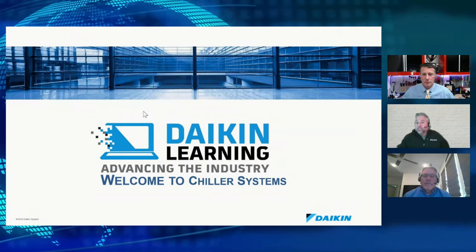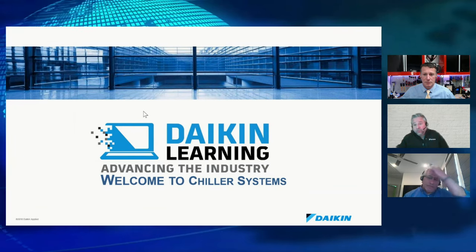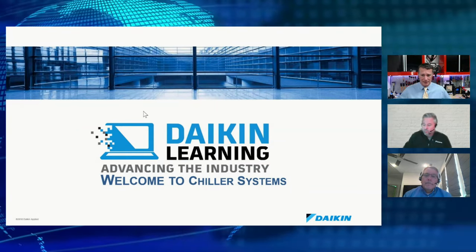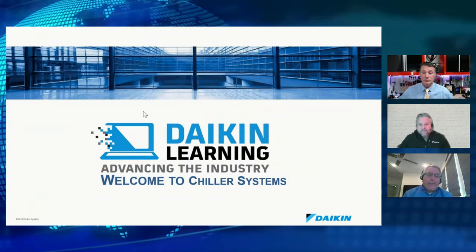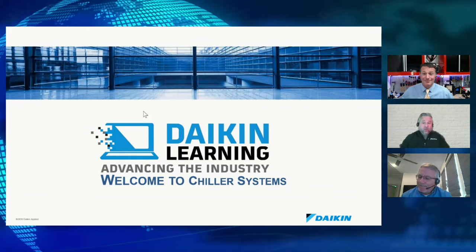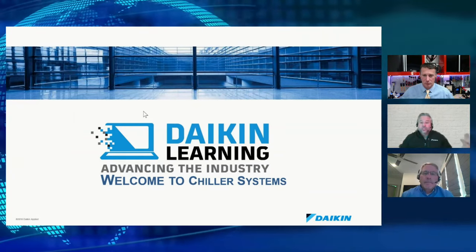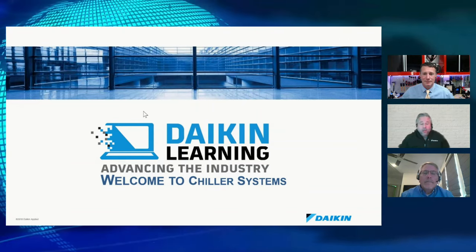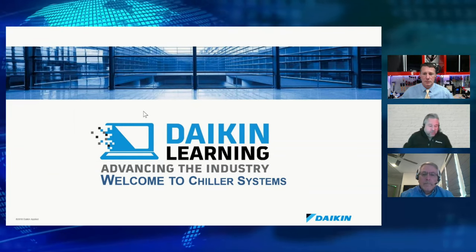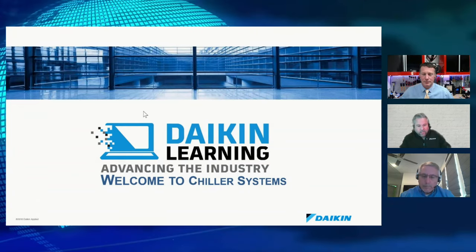Daikin has self-directed online training, and entire programs around industry training: foundations, refrigeration, electrical, air side, chillers, chiller plant design — including optimization and controls theory. Tom is one of the main instructors and course lead on that chiller plant design program specifically, among everything else he does. In fact, there's a class running next week in Stanton with about 22 people on the chiller product line.